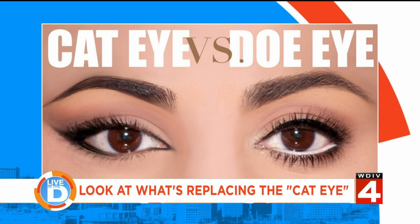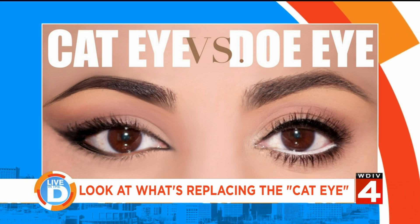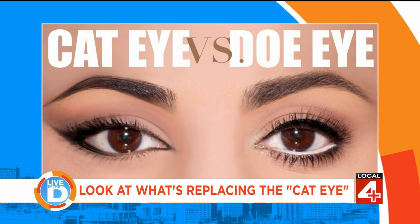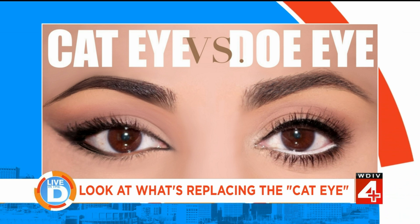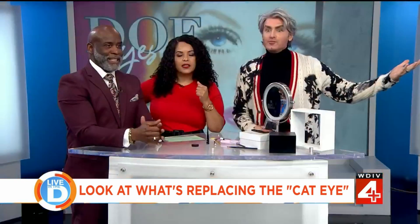You can see how much bigger the eye looks — and that's the same eye, by the way. It's nice to exaggerate that almond shape, but if you want a bigger, brighter, wider eye, the cat eye kind of closes it up. They've got a little white eyeliner underneath at the bottom, which is another aspect of the doe eye look.